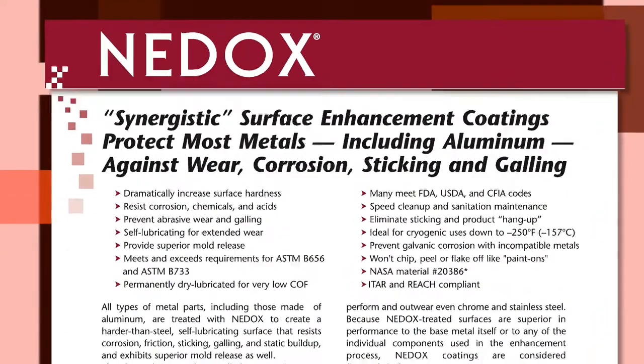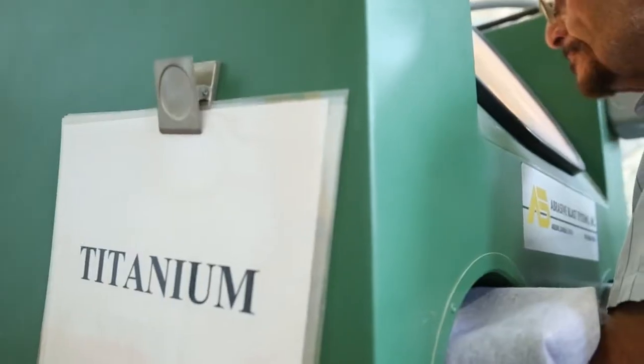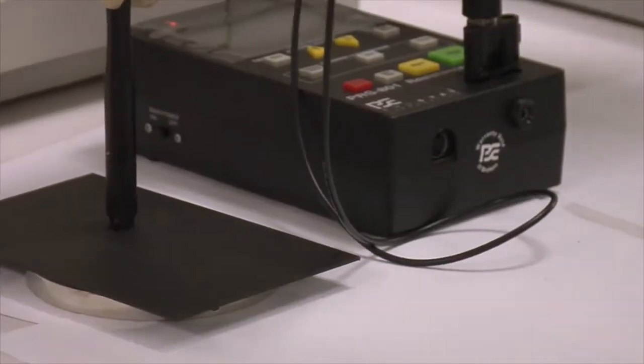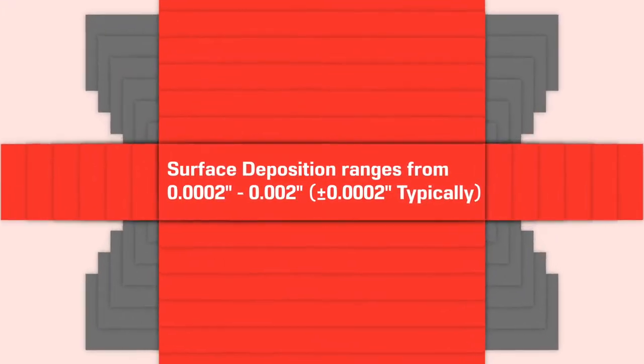NEEDOX is one such coating, which can be used to benefit all types of metals, including aluminum. A number of variables can be controlled to produce different enhancements based on your individual coating needs. We offer a range of surface depositions based upon thickness requirements and coating formulation.